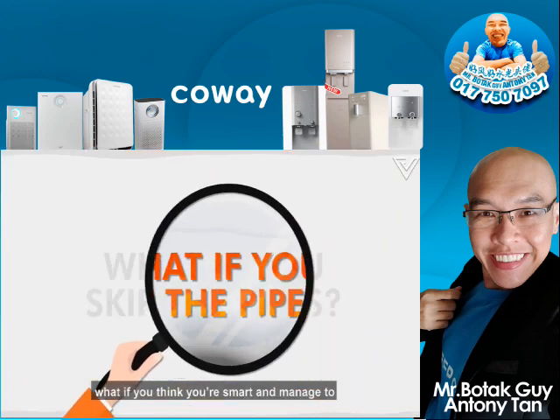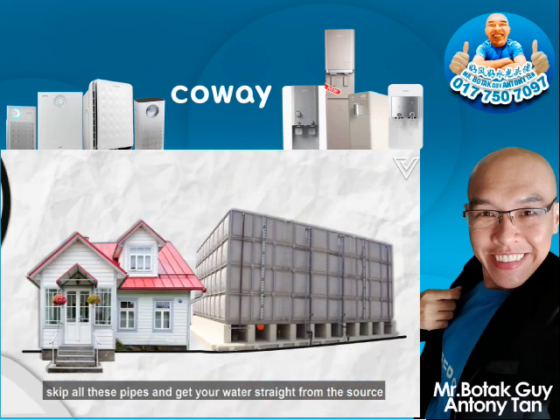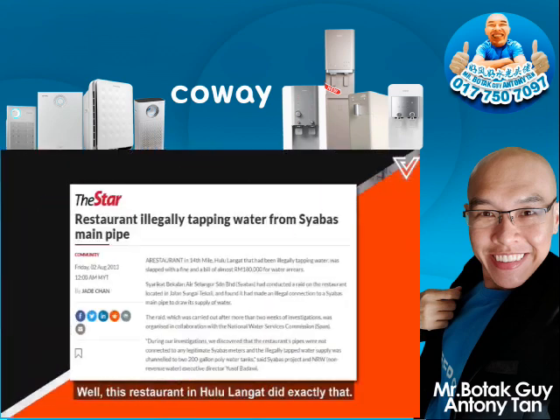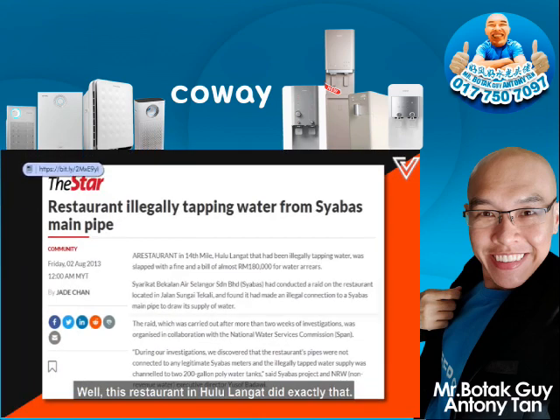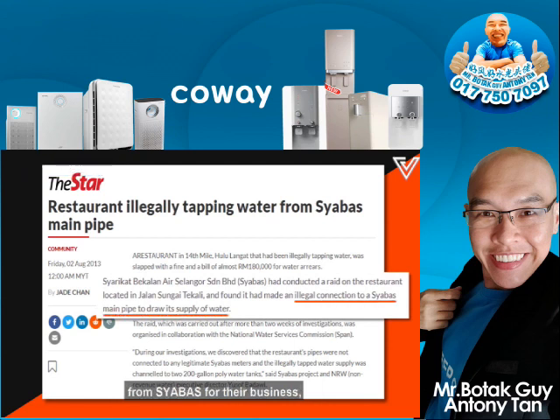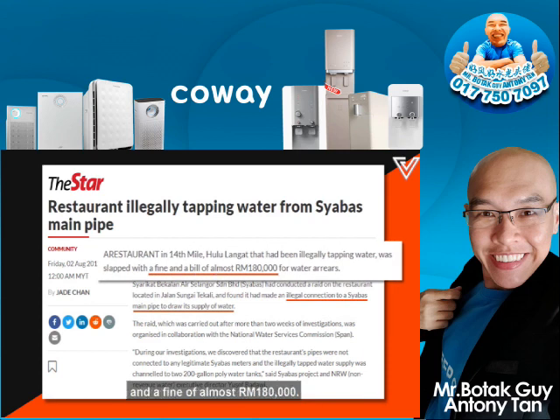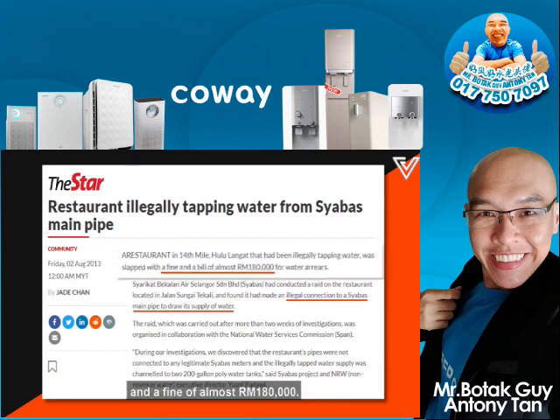So back to Malaysia's pipes. What if you think you're smart and managed to skip all these pipes and get your water straight from the source with your own clean pipes? Well, a restaurant in Hululangat did exactly that. They were found illegally tapping water from the source for their business, as well as for the hostel housing their restaurant's workers. They were slapped with a water bill and fine of almost RM180,000.